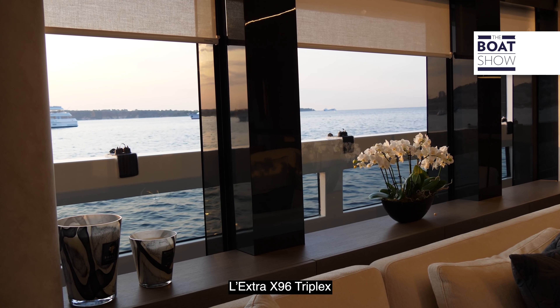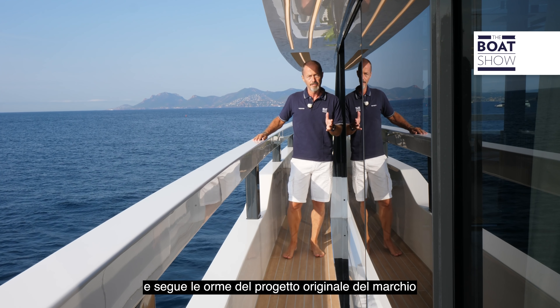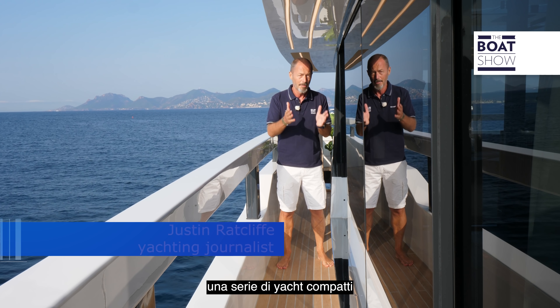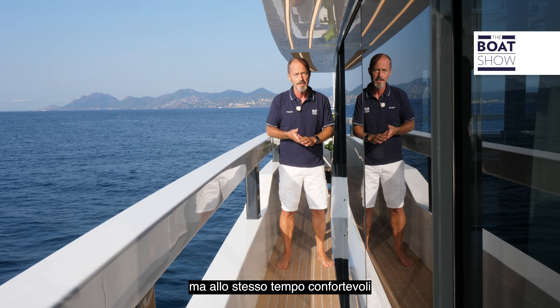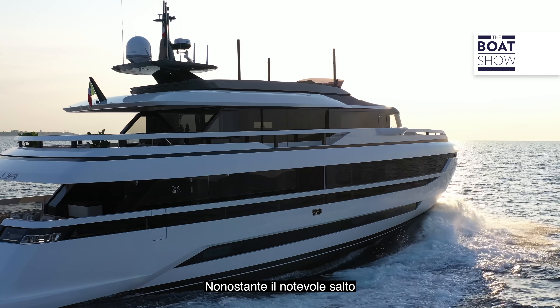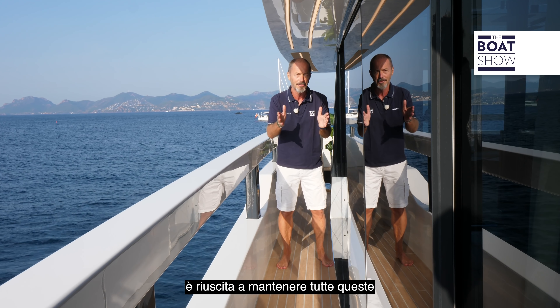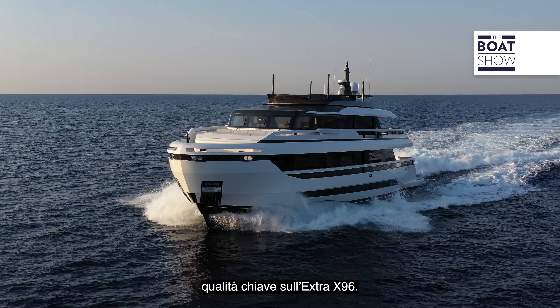The Extra 96 Triplex is the latest iteration in the brand's original mission when it launched the Extra 76 in 2018 — to offer the market something different: a series of compact yet comfortable motor cruisers with close contact with the sea and a distinctive personality. Despite the leap up in size and volume, ESA Yachts have managed to retain all these key qualities on the Extra 96.